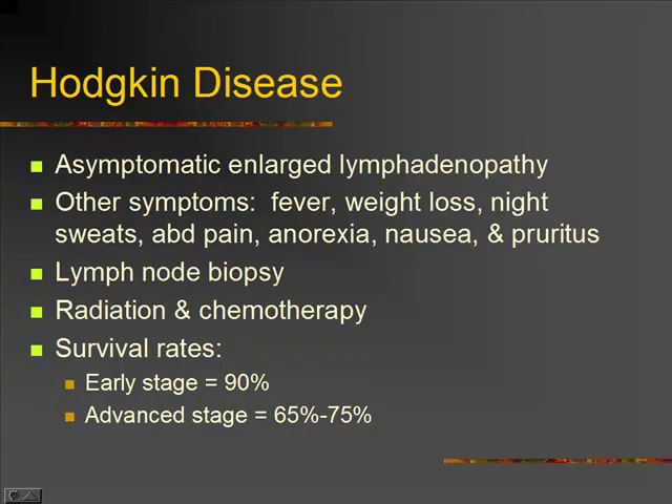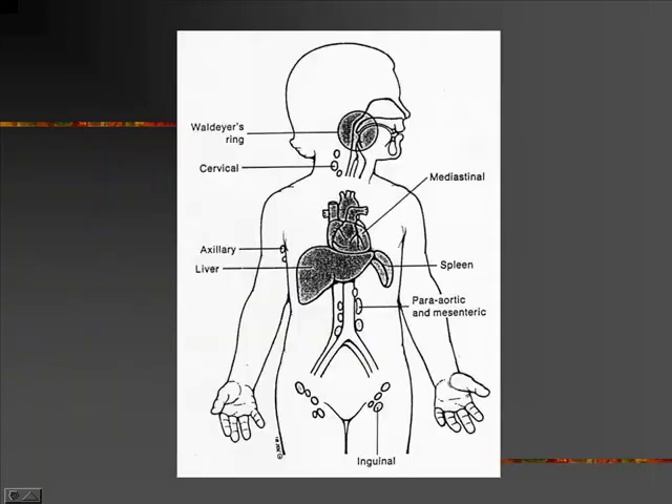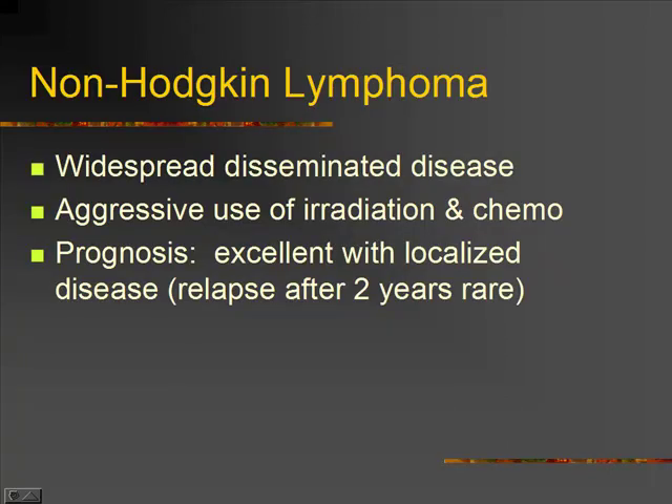If it gets to an advanced stage, we're looking at 65% to 75% survival rates. Our whole body is full of lymph nodes — cervical lymph nodes, liver and spleen as lymph tissues, axillary nodes under the armpits, and nodes along the aorta and down the mesentery. In non-Hodgkin's lymphoma, it's widespread and disseminated, not limited to a specific group of nodes. We'll aggressively use irradiation and chemotherapy. The prognosis is very good if we have localized disease. Relapsing after two years is rare — if you're going to relapse, it's going to be pretty early.